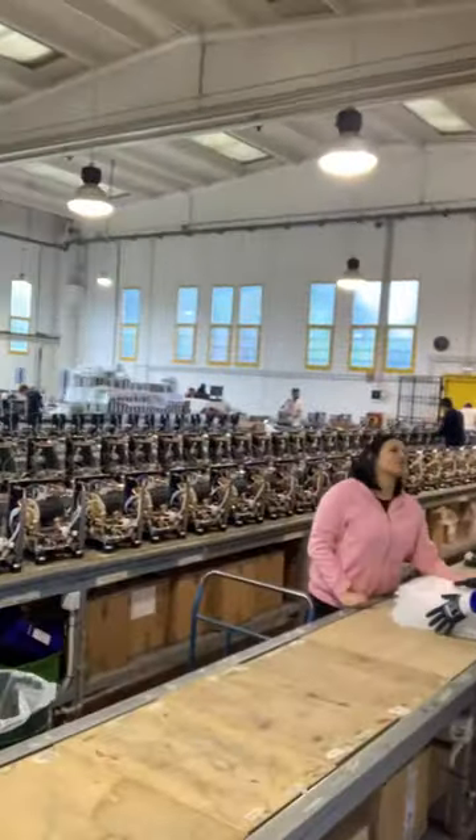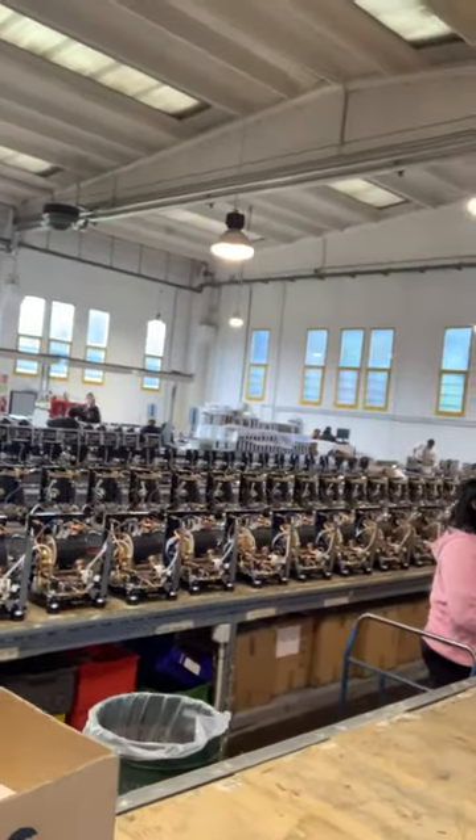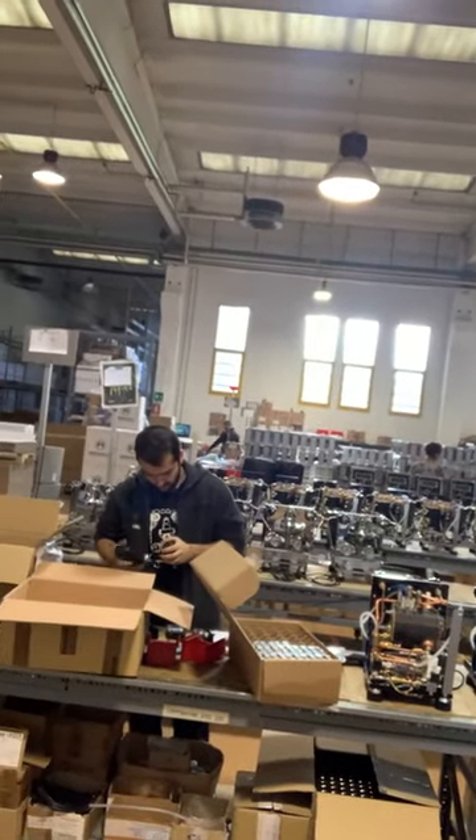This is their showroom space, but through here is their manufacturing line for the domestic machines and it really is the most incredible location. Look at all those beautiful machines, all being put together on the lines and made by these guys.